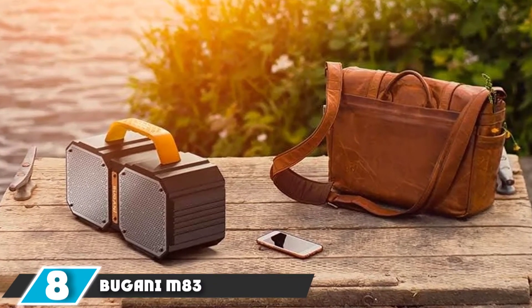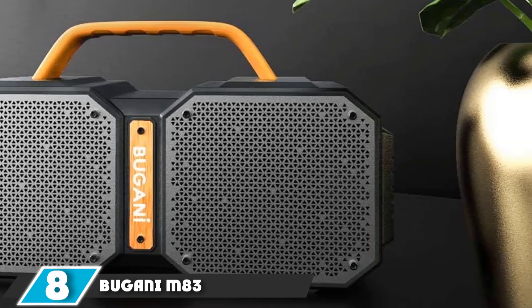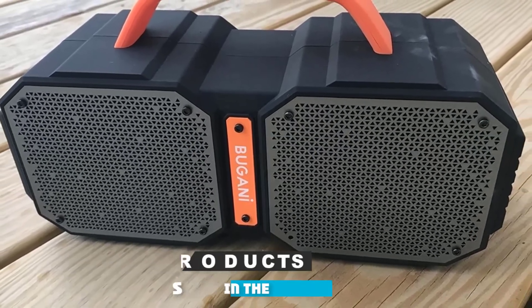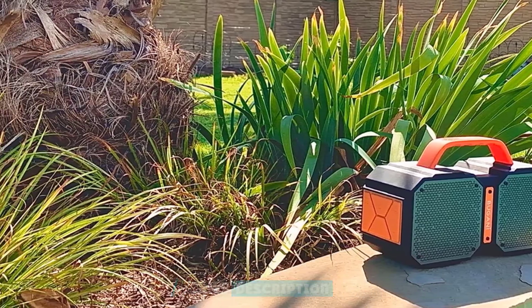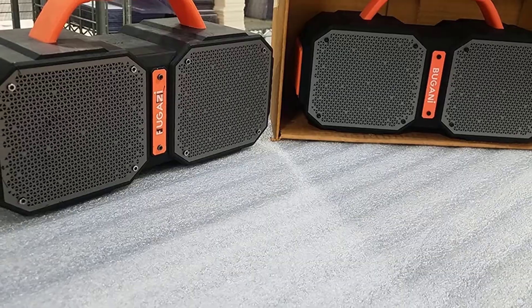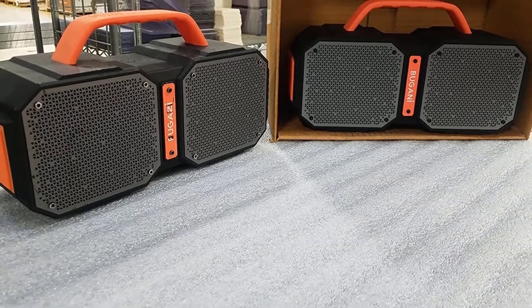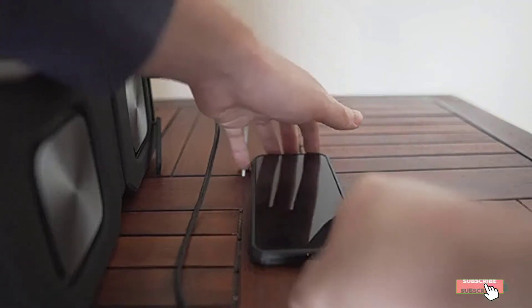At number eight, we have the Bugani M83. The Bugani M83 is a big Bluetooth speaker that contains two speakers on both ends. The speaker is best for camping, gym, and parties because of its loud and clear sound. It is waterproof and works well even when it is deep in water. It has a built-in power bank that enables it to function for up to 5 hours without recharging, and a handle makes it portable due to its lightweight design.